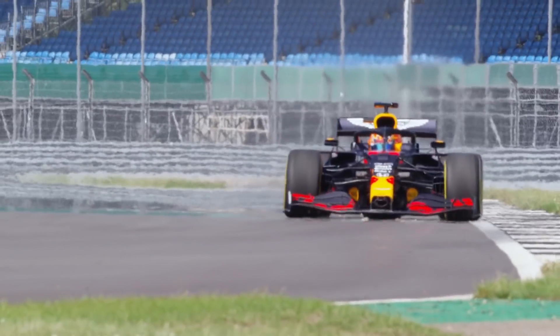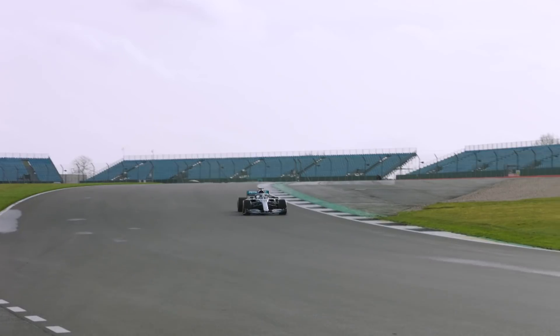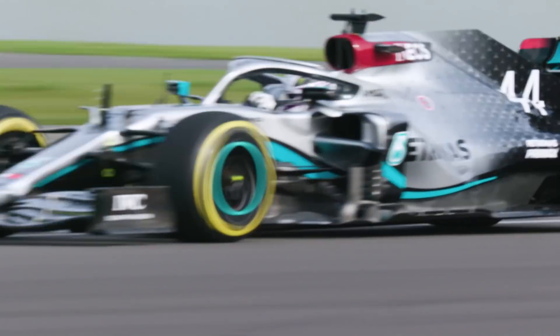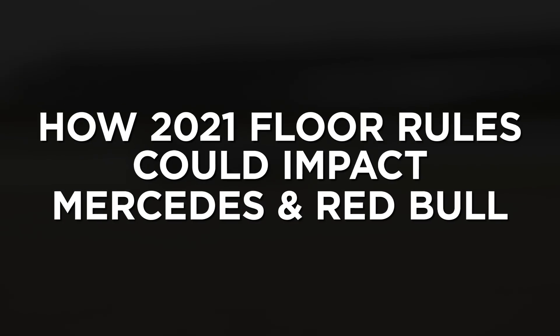Given Red Bull's high-rake arrangement, the initial thought was that it could come off worse because of the new floors. However, others argue that Mercedes could actually be the ones hurt most from the new arrangement. Let's take a look at what's at stake and how it could impact both teams.